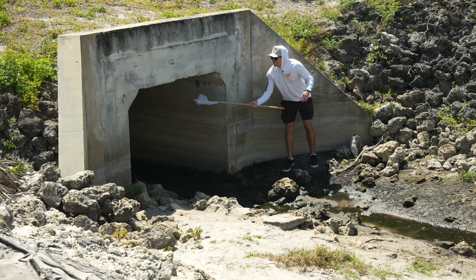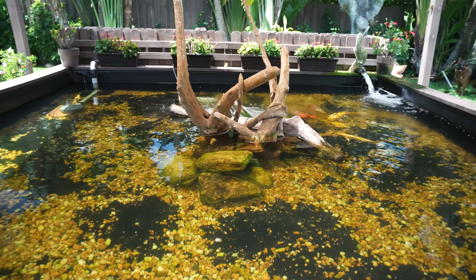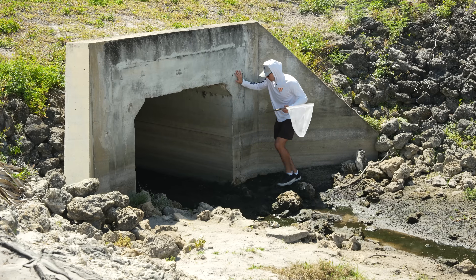Today we're gonna be searching inside some crazy looking tunnels to try to catch a ton of fish to bring back to our giant backyard pond. Let's do it. I'm going in. Anything in here?